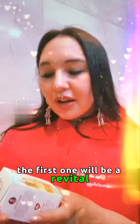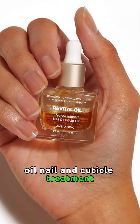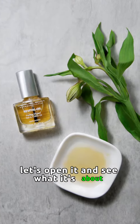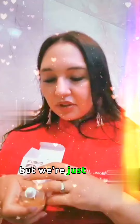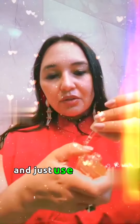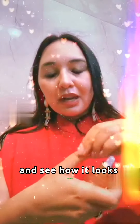The first one will be a Revital Oil Nail and Cuticle Treatment, and this is a cuticle care that's nourishing and restorative. Let's open it — it's a New Zealand company, but we're just going to check it out. It comes in this elegant little bottle, and we're just going to unscrew the top and use a little bit here on our nails and see how it looks afterwards. So very moisturized and very brightening. This is actually made in the U.S., but it's an international company.